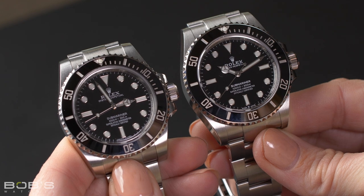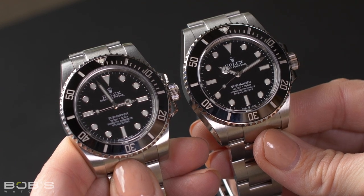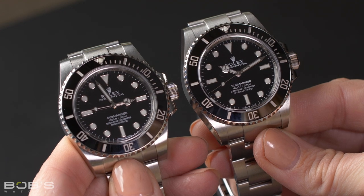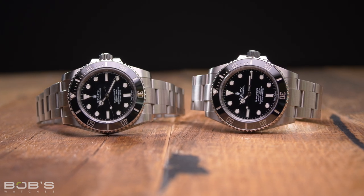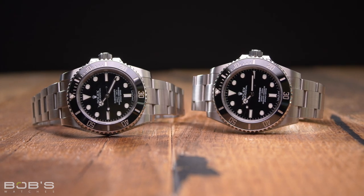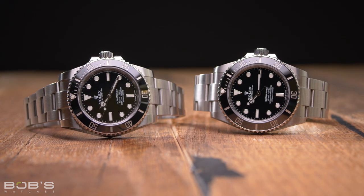While the new movement signifies a major step forward for the Submariner collection, these two dive watches actually have quite a lot in common. Both the Reference 114060 and Reference 124060 are crafted from highly corrosion-resistant 904L stainless steel, which Rolex calls Oystersteel. Both feature blue glowing Chromalight lume on their dials and hands, and both feature ceramic bezel inserts and flat scratch-resistant sapphire crystals.